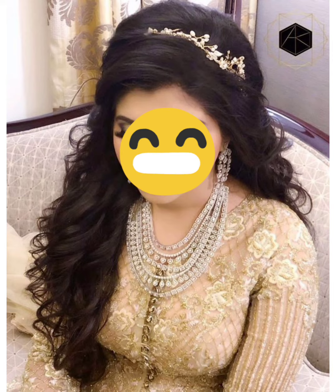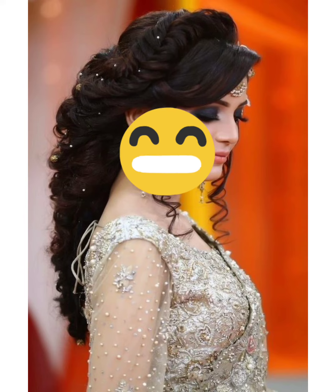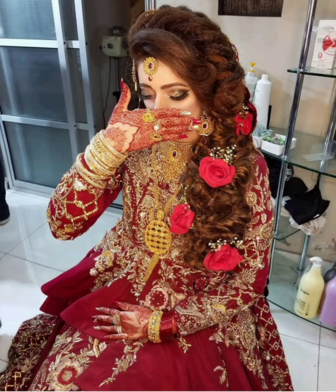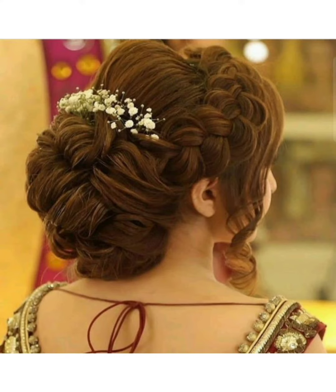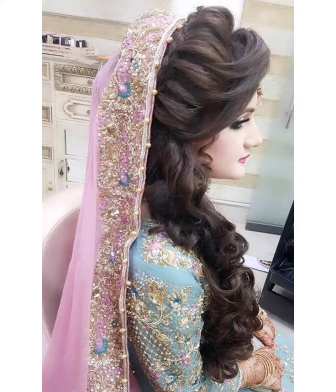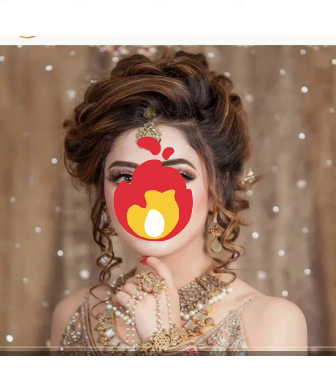If you want to get married, you will definitely look for a beautiful dress with a matching clutch, juta, and other accessories. You will also be looking for a good salon, and your hair style should be perfect to complement your face, make-up, and dress.